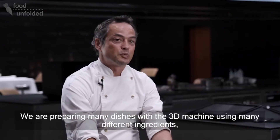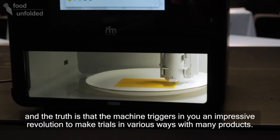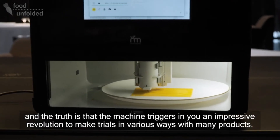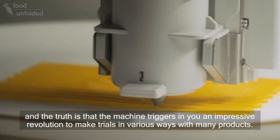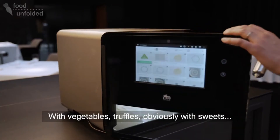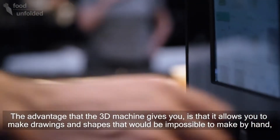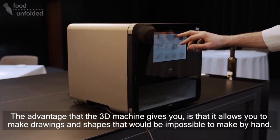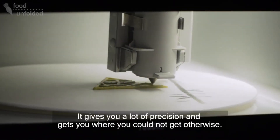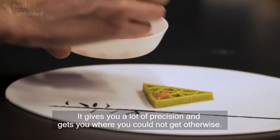Estamos preparando muchísimos platos con la máquina 3D y sobre todo muchos ingredientes. La máquina te provoca una revolución impresionante para hacer pruebas de muchas maneras y de muchos productos. Estamos con verdura, con trufa, evidentemente con dulce también está entrando, con lácteos, con pescados también. Te permite hacer dibujos y formas que con la mano sería imposible. Te da muchísima precisión y puedes llegar a donde realmente tú no llegarías.